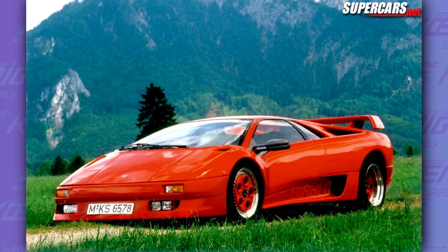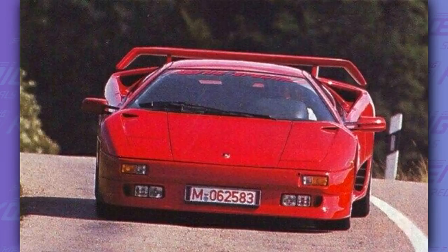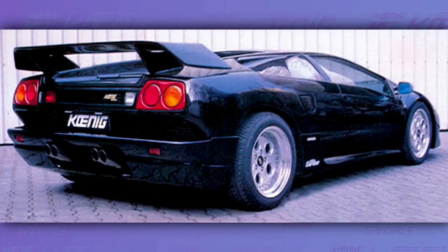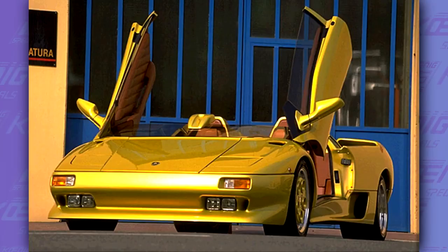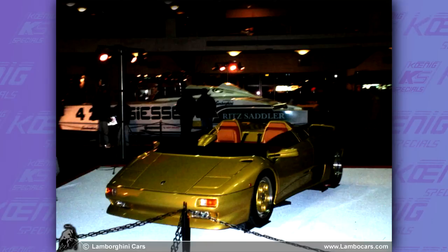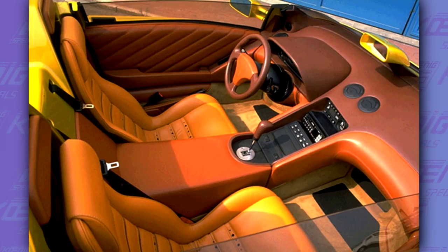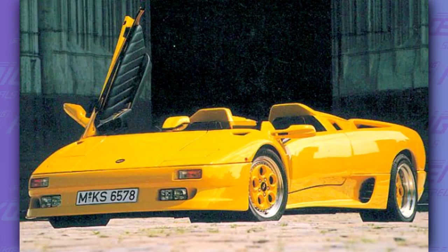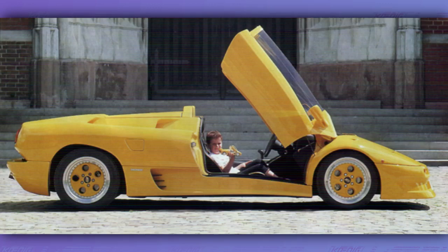Koenig continued with twin-turbo Lamborghinis into the 90s with the Diablo, which now had 800 horsepower. Besides the additional power, the Koenig Diablo received a new body kit, similar to the body kit of the SE30. But the craziest Diablo would come in the mid-90s. In 1992, Lamborghini presented the Diablo VT Roadster concept — the first Diablo Roadster. But differently from the production version which came years later, this concept was a true old-school speedster. Lamborghini got tons of requests to build this car, but said no. Two customers weren't happy with the response, so they asked Koenig to build it for them. Koenig built a perfect replica, producing only two Roadsters in total — one of which went to Japan. This Diablo was also twin-turbocharged and had 600 horsepower.